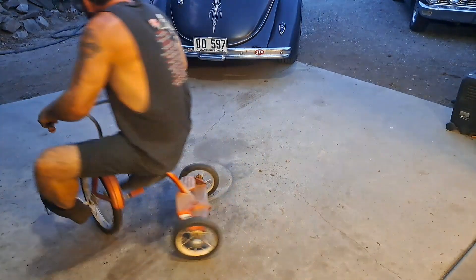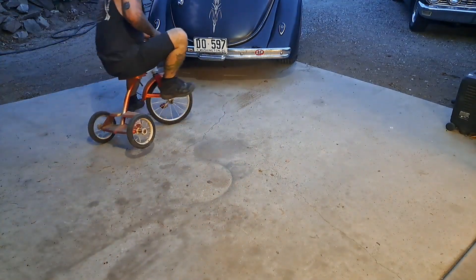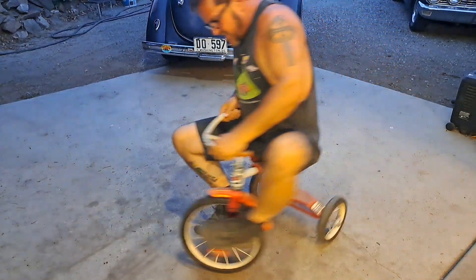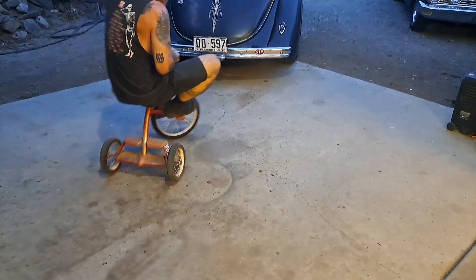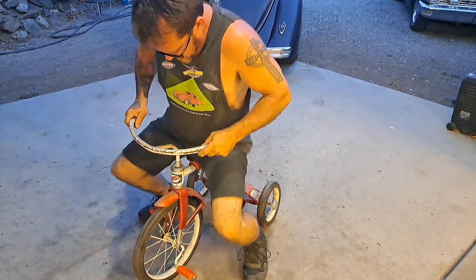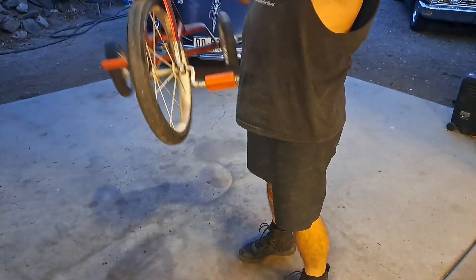This thing's a haul! Maybe it is an adult size. Yeah, that's a nice little trike right there. That'll be a fun one to clean up.